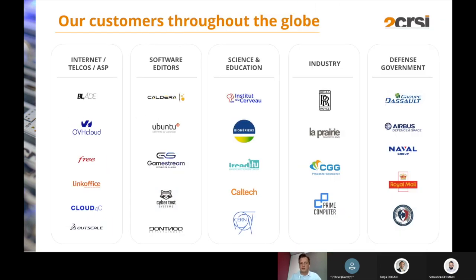Our customers come from different fields. We have internet and telco providers like OVH, Free, and Cloud4C. We have software editors like Ubuntu. We work with science and education institutions like Caltech and CERN, research industries like CGG in oil and gas, and Rolls-Royce. We also serve government and defense customers like Groupe Dassault, Airbus, and Royal Mail.